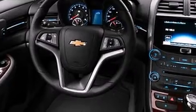Chevrolet prioritized practicality, efficiency, and style by including a built-in garage door transmitter, fully automatic headlights, turn signal indicator mirrors, remote keyless entry, and one-touch window functionality.